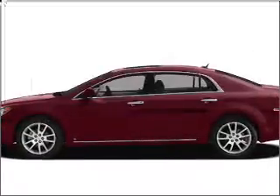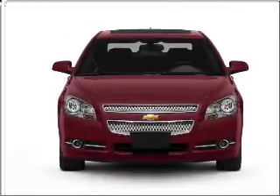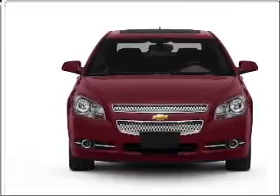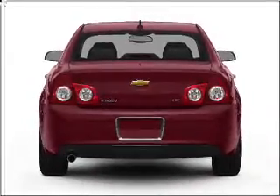Imagine yourself in this 2009 Chevrolet Malibu — everything you need under one roof with this great vehicle. With an efficient four-cylinder engine that responds smoothly to its automatic transmission, the anti-lock braking system will keep you safe on the road.